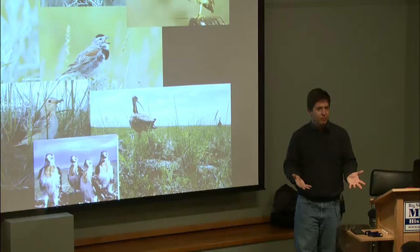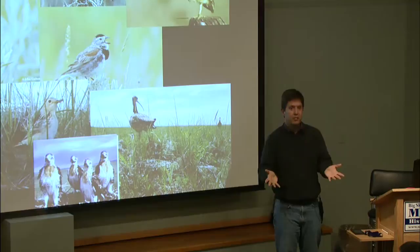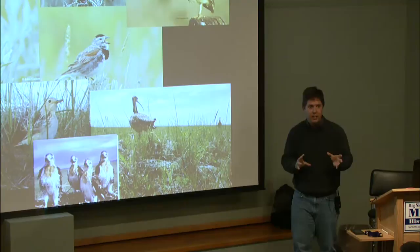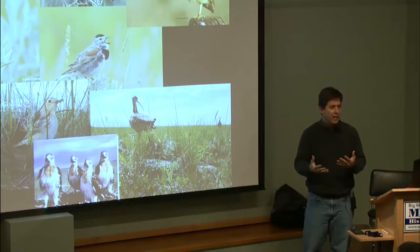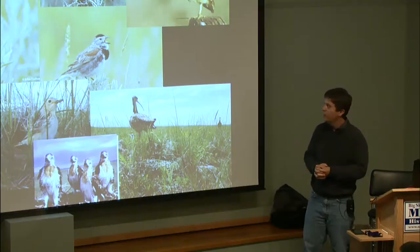The reason all these birds sing in the air is that it can be a little bit windy out there sometimes, and in order to have a female hear you, you need a song that can cut through the wind. About 15 years ago, a PhD student in North Dakota dissected all these songs and played them through various wind speeds, determining they could still carry an amazing distance. Because they don't have perches, they sort of make themselves the perch by going up and singing.